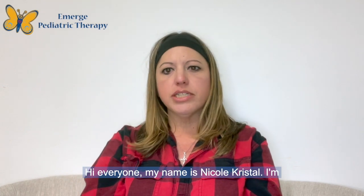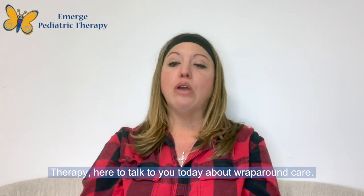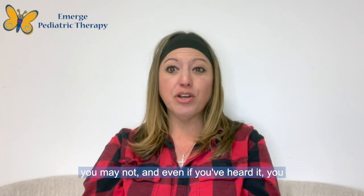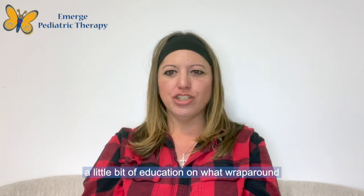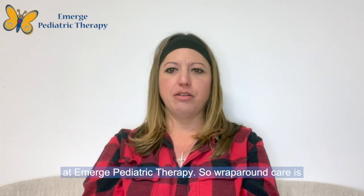Hi everyone, my name is Nicole Crystal. I'm an occupational therapist at Emerge Pediatric Therapy here to talk to you today about wraparound care. Some of you may have heard this term, many of you may not, and even if you've heard it, you may not understand it. So I wanted to provide a little bit of education on what wraparound care is and how we provide wraparound care here at Emerge Pediatric Therapy.